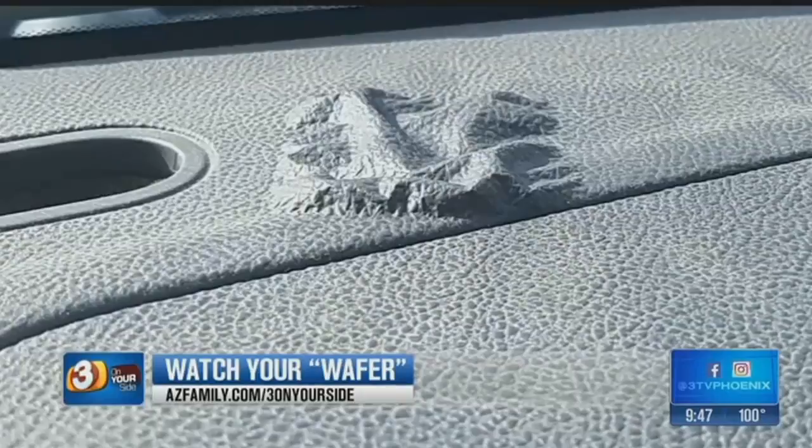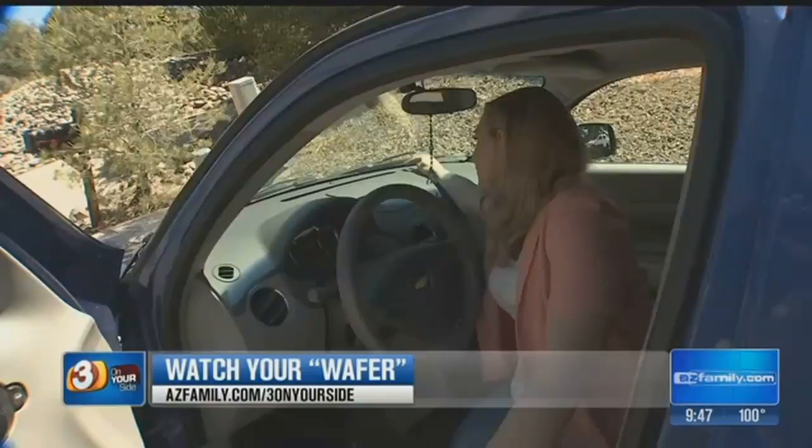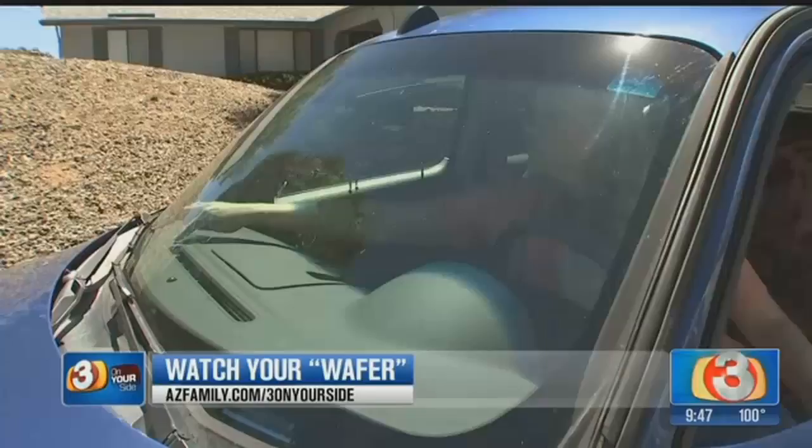After removing the wafer, Shai says the bubble on her dash did eventually go back down. But as she was showing the reporter where the wafer had been placed, this happened — she ripped it and made it worse. The area was left so soft and sensitive that the dash tore just by touching it.